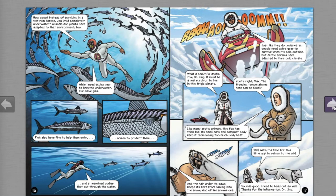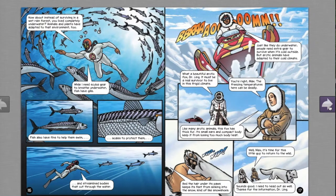Just like they need extra gear to survive when it's cold outside, people need protection in arctic conditions — but arctic animals have adapted to the cold climate. Dr. Ling explains that the freezing temperatures are deadly. Like many arctic animals, the arctic fox has thick fur. Its small ears and compact body keep it from losing too much body heat. The hair under its paws keeps its feet from sinking into the snow — kind of like snowshoes.